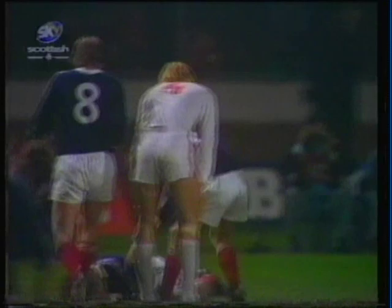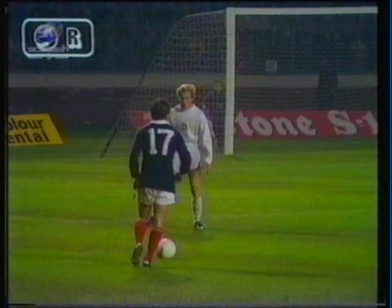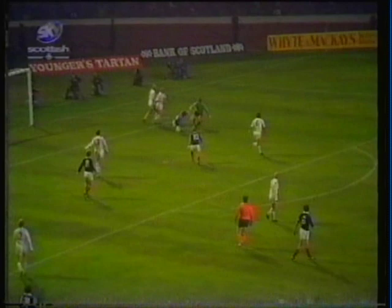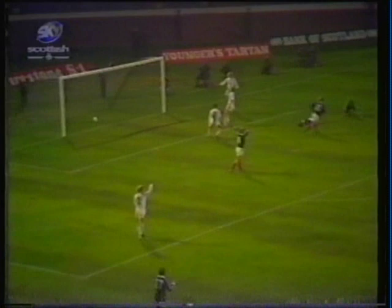Asa Hartford scores! Ten minutes from half time. Scotland 2, Czechoslovakia 0. It was a marvellous play-off to this Johnston cross. Jordan challenged the keeper as he's done all game. Somehow they all collided and there was the ball dropping to Hartford — and the easiest chance of all. 2-0, and I think we're all relieved up here.